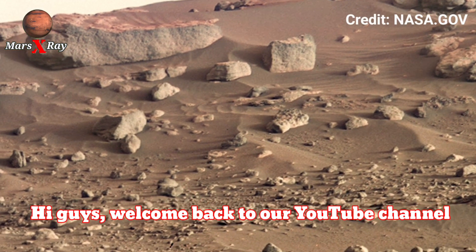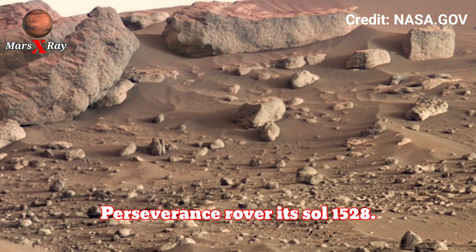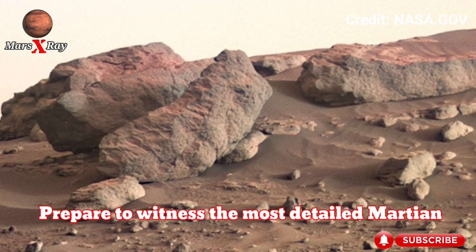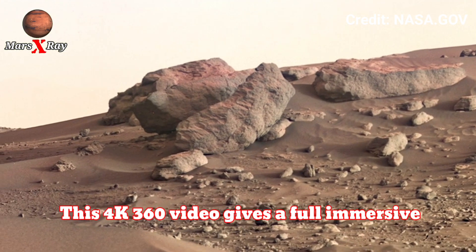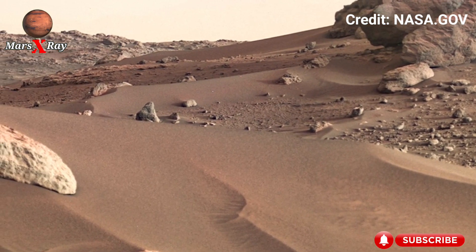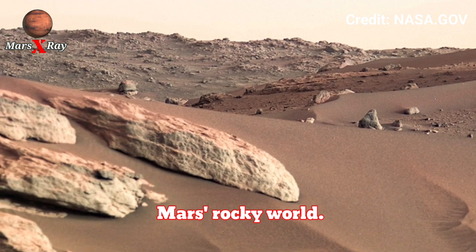Hi guys, welcome back to our YouTube channel Mars X-ray. NASA's Mars Perseverance rover at Sol 1528. Prepare to witness the most detailed Martian landscape yet. This 4K 360 video gives a full immersive experience. Perseverance rover captures the raw beauty of Mars's rocky world.